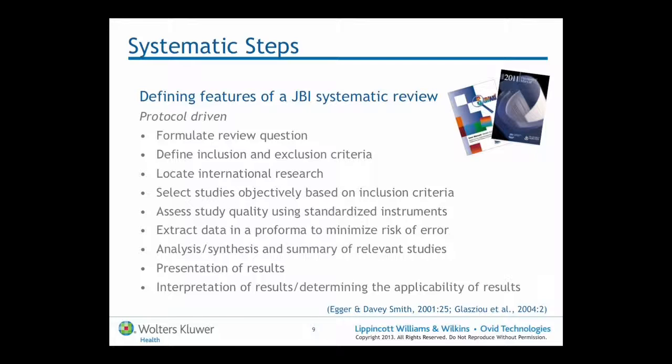First of all, to formulate the review question. Secondly, to define the eligibility criteria that are derived directly from that question. Then the all-important search to locate the international evidence about that question. From these inclusion and exclusion criteria, we then move into study selection from the results of that search.